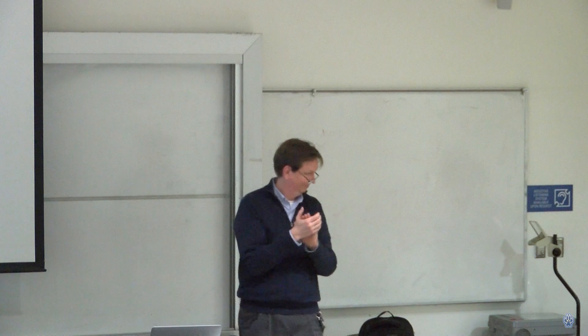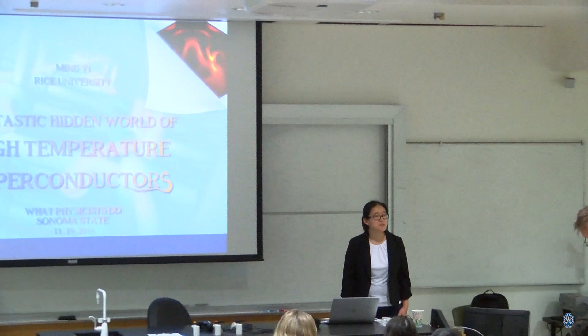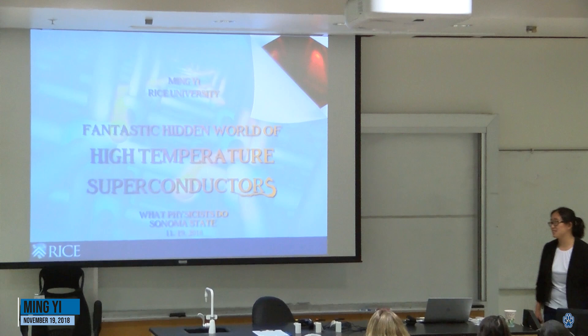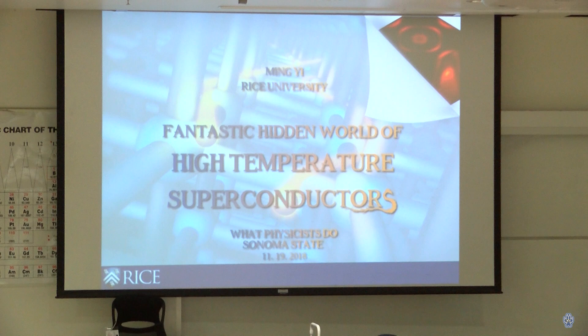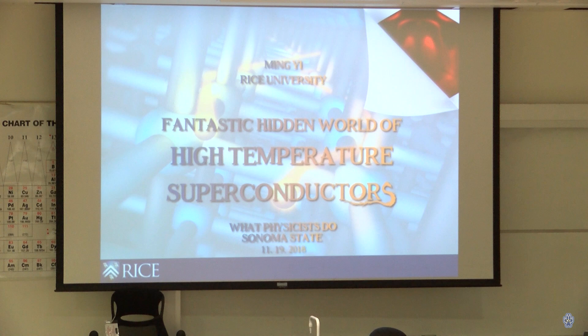Thank you for the kind introduction and for being here today. Given everything going on in the Bay Area, I really appreciate your presence. Today my job is to show you a little bit about research we have done on high-temperature superconductors — basically why they're interesting, what we hope to achieve with these materials, and how we actually do experiments on them.